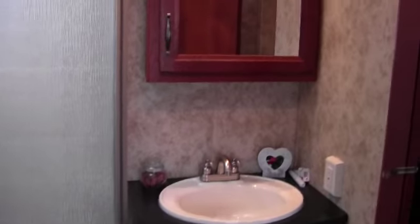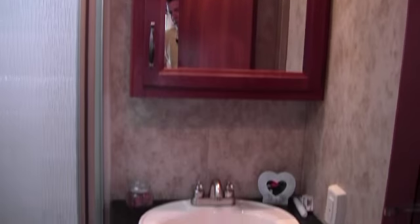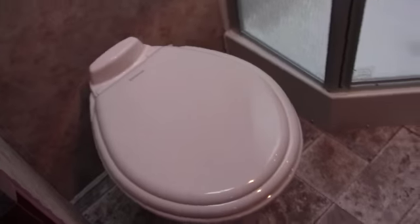Next thing I want to show you is this bathroom. You've got a nice sink with plenty of storage above and below it. You've got the medicine cabinet there. Then you've got a nice tall shower — plenty of width, plenty of height. You've also got a spot to hang your bathrobe there. Right below you've got the porcelain toilet. The nice thing about porcelain is it doesn't stain and it feels a lot more solid.